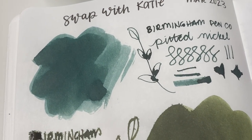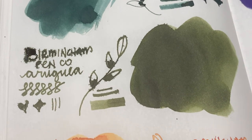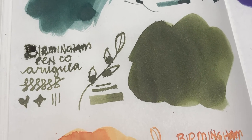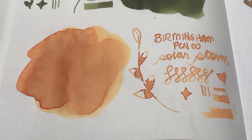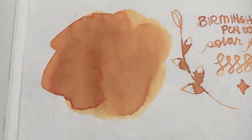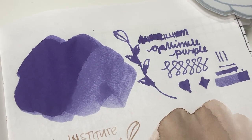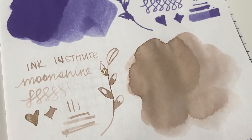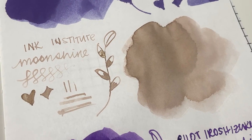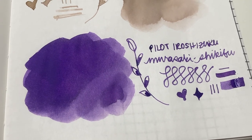Now that those have had some time to dry, you can see what Pitted Nickel looks like - I really like that, it's almost like a gray-green, really pretty. And then Arugula - I love the way that dried, it reminds me of Rohrer and Klingner Alt-Goldgrün. Then Solar Storm - don't mind the feathering, that was just how much ink I put on the Kakimori nib, very pretty, look at the shading.